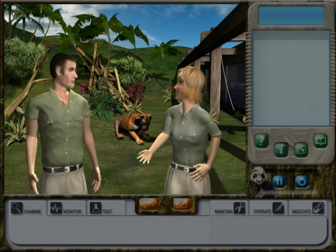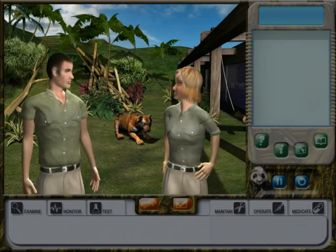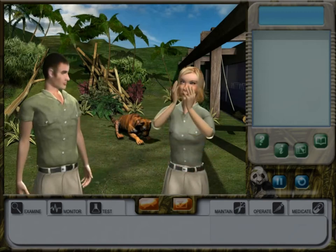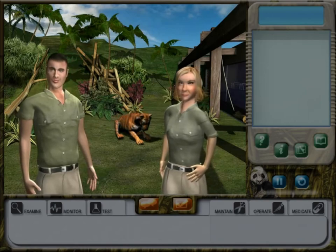Now our ferocious tiger is back to growling with the rest of them. I guess she's not that ferocious now that she's gotten older. She's still cute. Yeah, she is kind of cute.